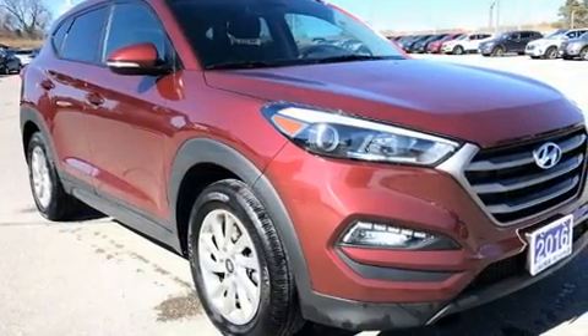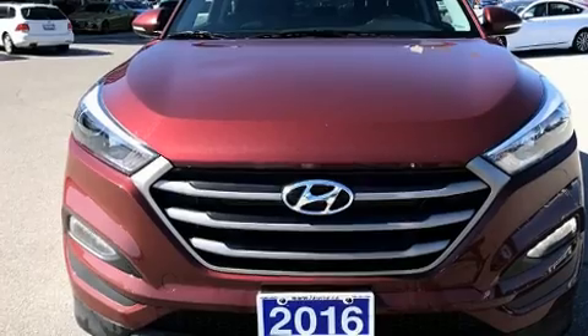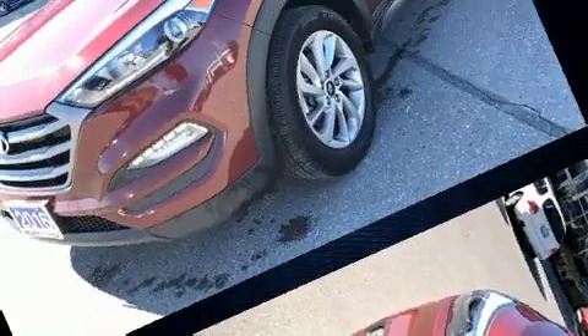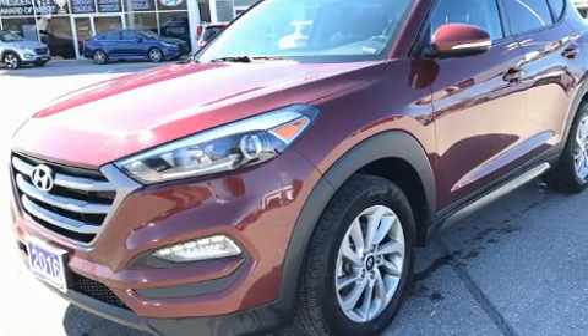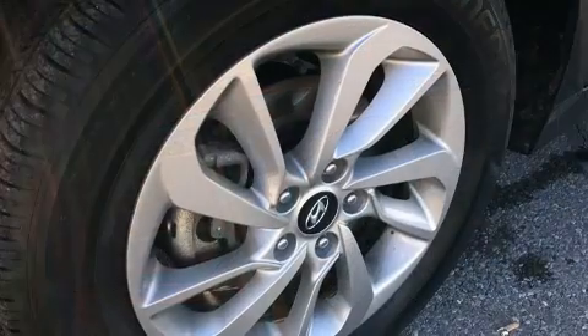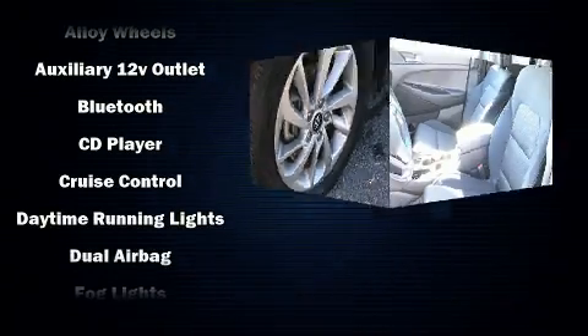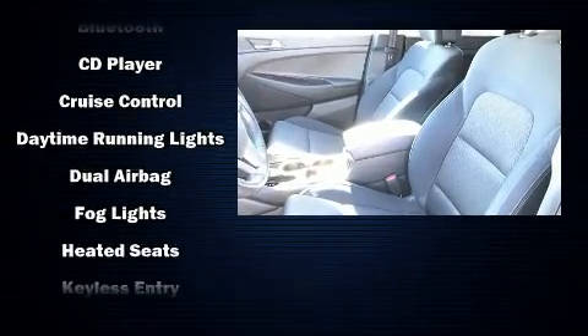Hyundai also prioritized safety and security by including head curtain airbags, front side impact airbags, traction control, brake assist, anti-whiplash front head restraint, ignition disabling, and four-wheel disc brakes with ABS. All-wheel drive enhances stability in unpredictable circumstances.